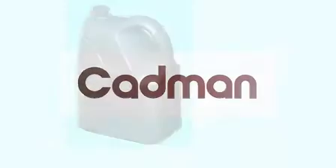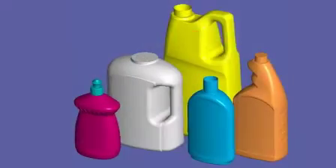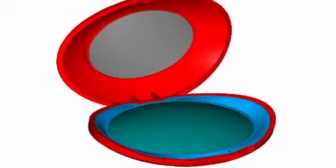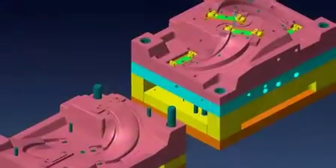Welcome to CADMAN, the one-stop shop for your CAD or CAM, 3D laser scanning and reverse engineering requirements. We work closely with our customers to produce product designs, prototypes as well as 3D modelling and cutter path generation for manufacturing.